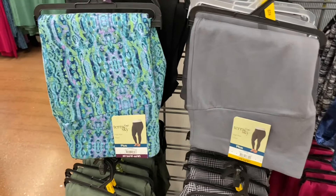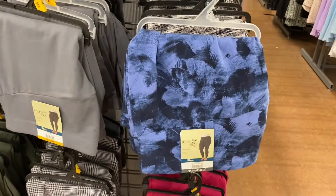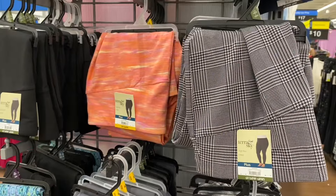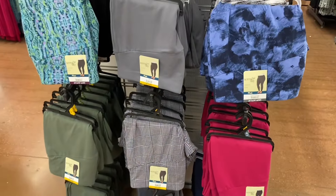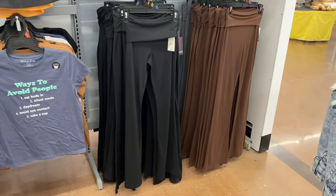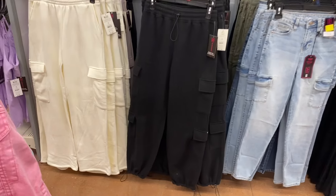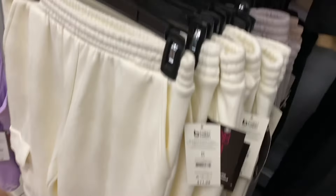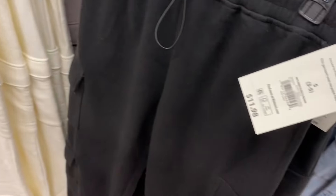Plus-size leggings by Terra and Sky are $11.88 — available in patterned, blue, paint-stroke, gray, black, pink, blue, and green. No Boundaries fold-over flare pants in gray, black, or brown are $9.98. No Boundaries cargo fleece joggers for $11.98 come in beige, white, and black, with a drawstring at the bottom.